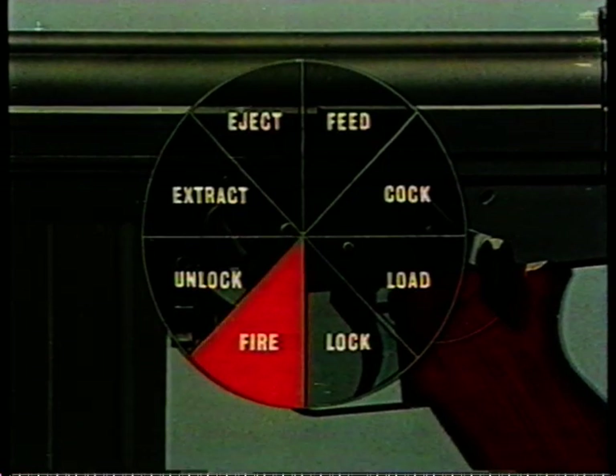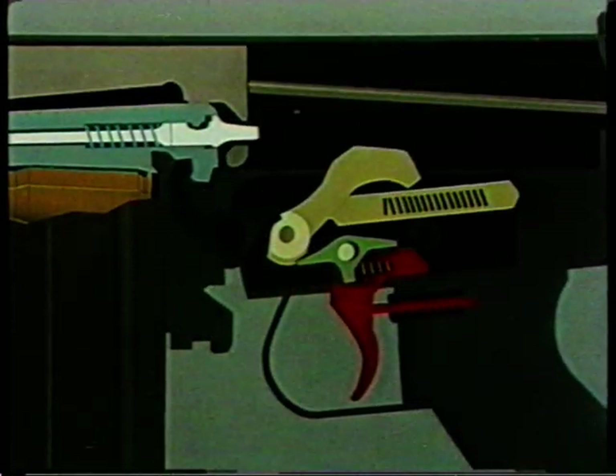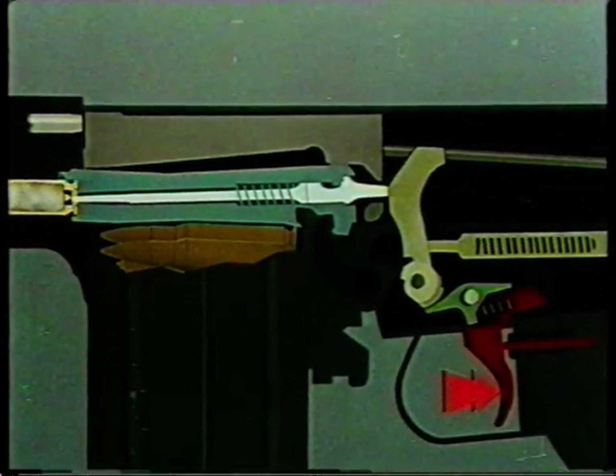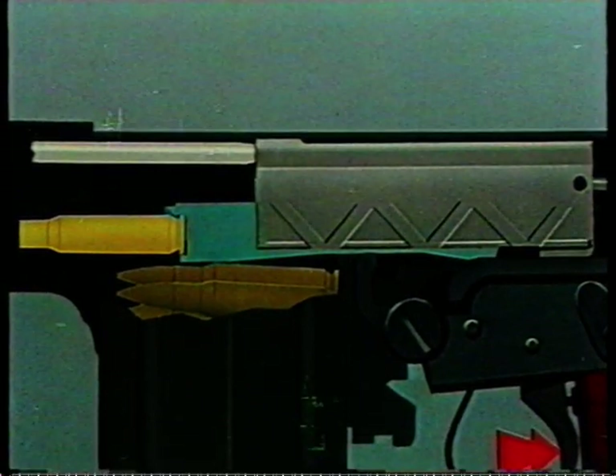Let us run through the action briefly and recapitulate on the eight functions. First, it fires when the trigger is pressed and the hammer strikes the firing pin. Second, some of the gas driving the bullet along the bore actuates the piston, which in turn drives the carrier backwards. After the first three tenths of an inch of movement, the breech block bent is lifted clear of the locking shoulder in the body and carried back. This movement extracts the spent cartridge case, which eventually strikes the ejector and is thrown clear of the gun. During backward movement, feed occurs when the magazine spring forces the next round up into the path of the breech block.